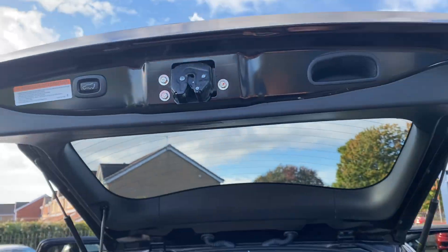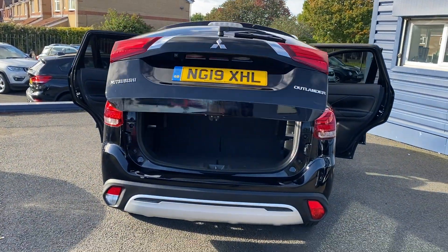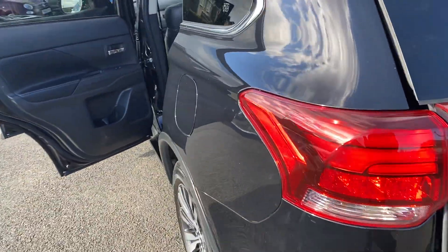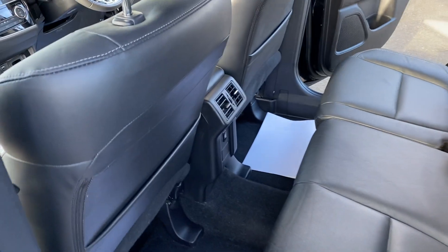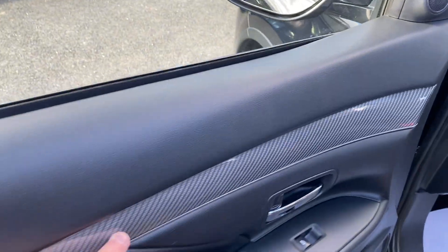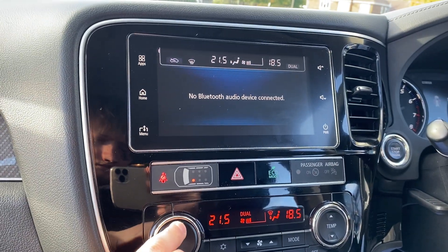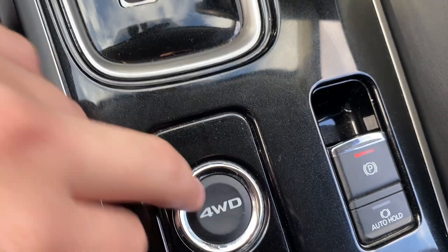It has an electric tailgate. The car only has one owner from new, two keys, and a full service history. It also has Bluetooth and similar connectivity. There are nice trims on the door to match. It has split climate control so you can be cold on one side and hot on the other. There's also your four-wheel drive mode button.